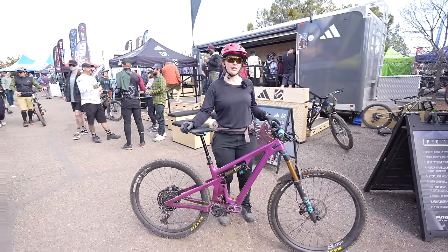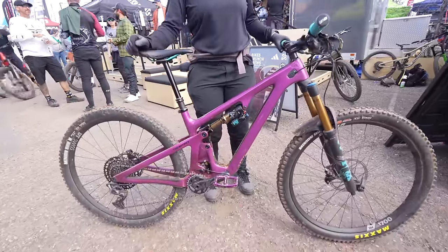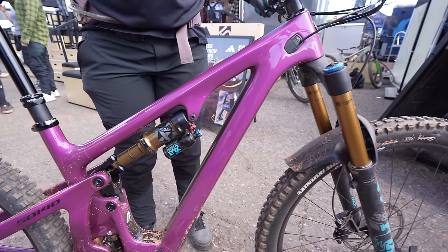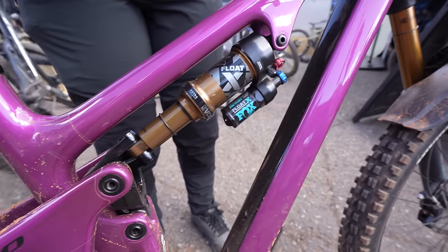Hi, I'm Lindsay. I'm from Southern California. This is my Yeti SB140 — it's the lunch ride. It's got SRAM Eagle, the Fox 36 forks, the 140 shock in the back, and it's purple.